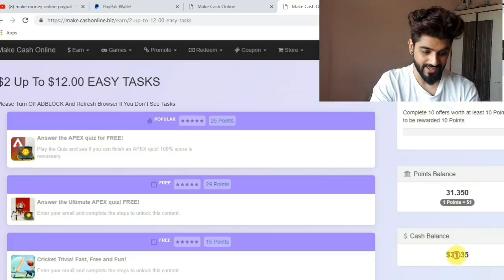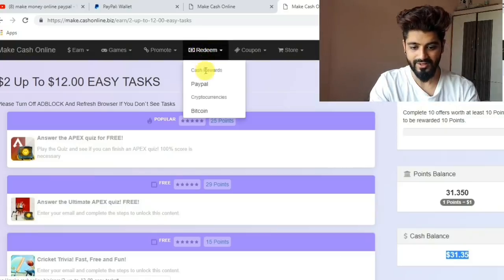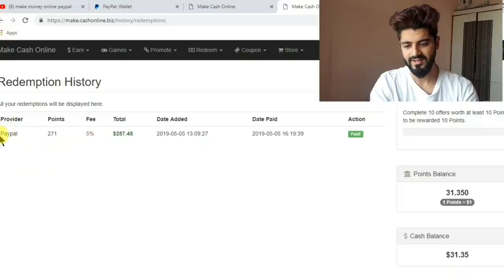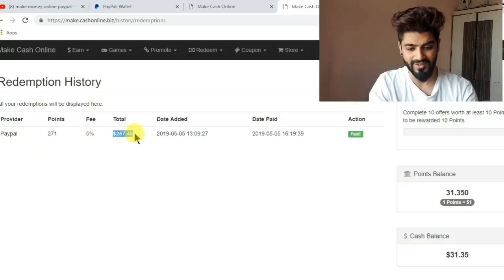I'll just show you how I redeemed. You can redeem via PayPal and Bitcoin. I just redeemed my balance through PayPal. You can see here I redeemed through PayPal — my points were 270. After deducting a fee of 5%, I got $257.45 into my account.